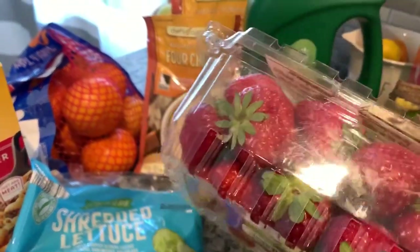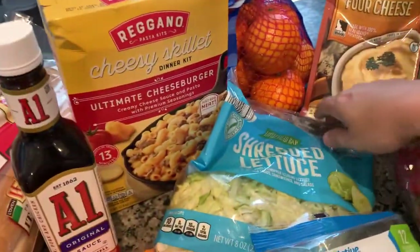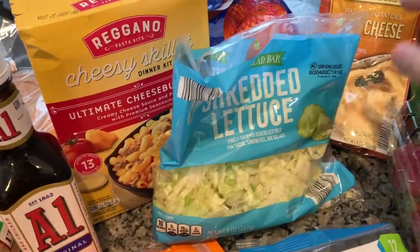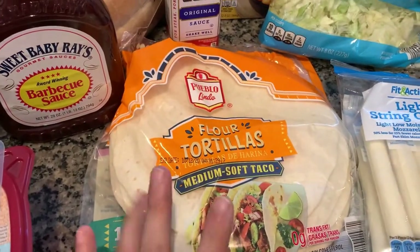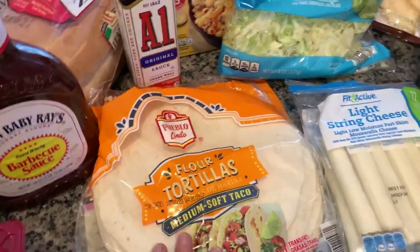These strawberries look so good, so excited for them. Shredded lettuce — I like to just make my salads with the shredded lettuce, I just think it's a lot better. Some flour tortillas because I will be making beef enchiladas this week.